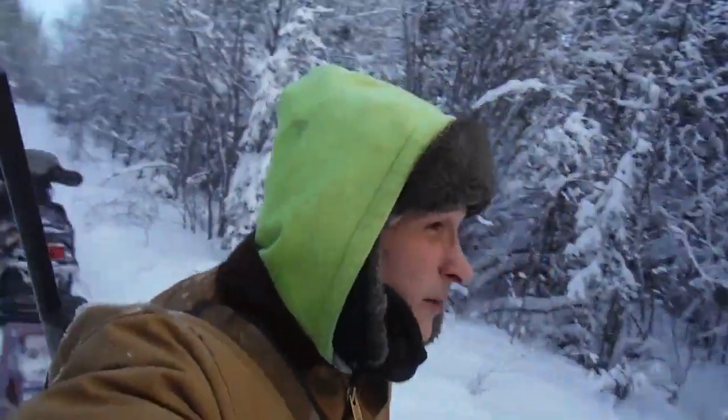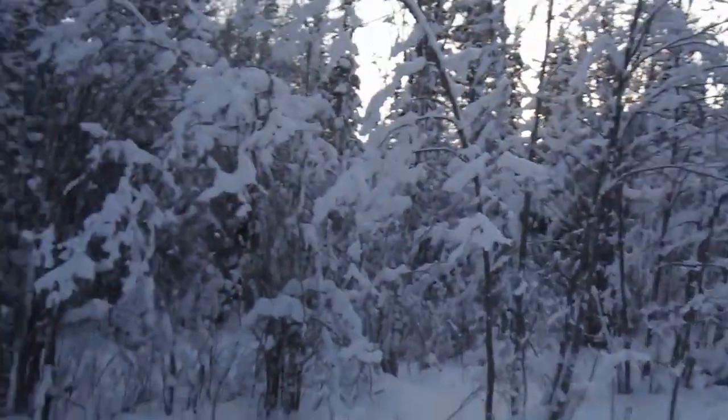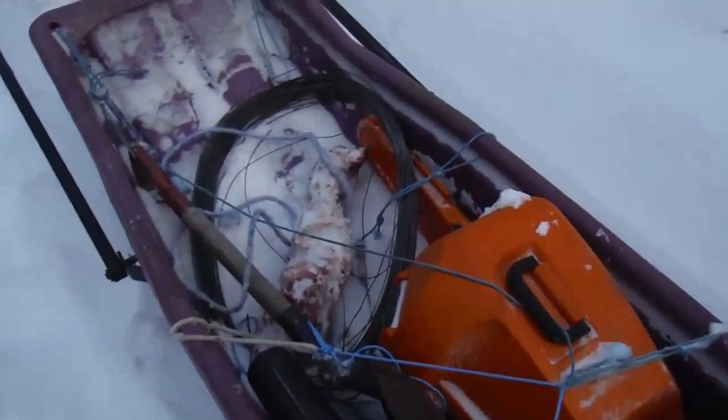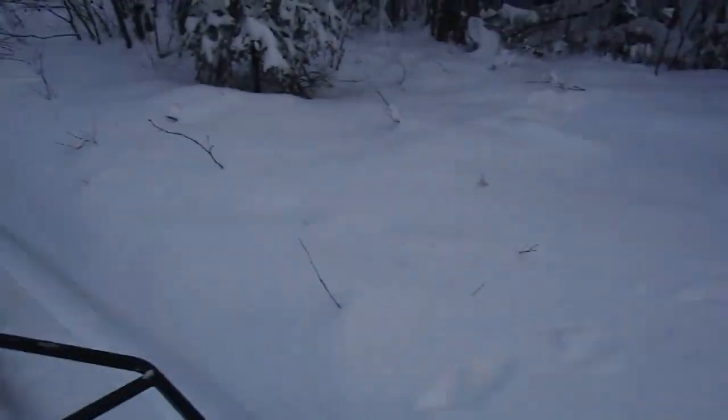Hey guys, beautiful day here in the north, I tell ya. It's about midday right now, minus 13 out. Beautiful morning. I'm gonna head down my trap line. I got my chainsaw, I left my chisel there. I made some beaver snares the other night, I'm gonna go set them.